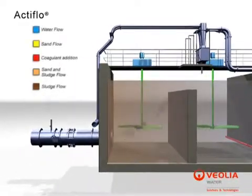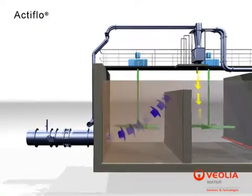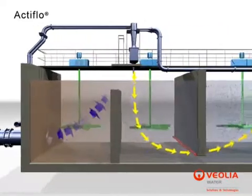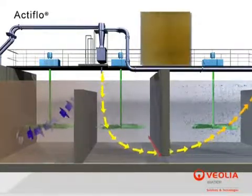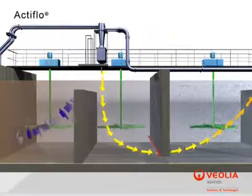After in-line addition of coagulant, raw water enters Actiflow in the coagulation tank under vigorous mixing conditions to produce flocks. The coagulated water then enters the turbomix flocculation tank in which polymer and microsand are added to bind the chemically produced flocks to the microsand through polymer bridges.